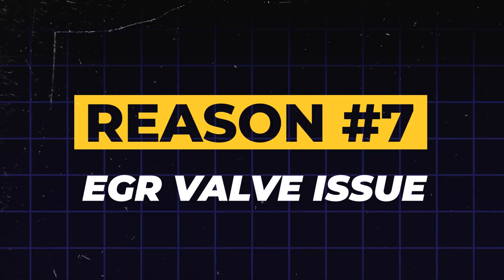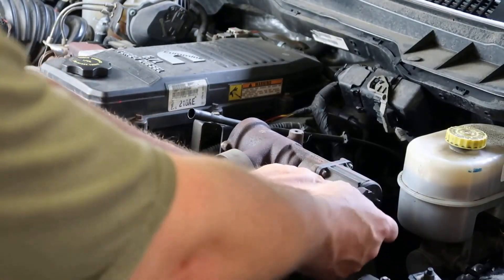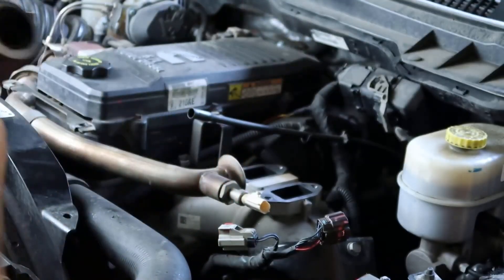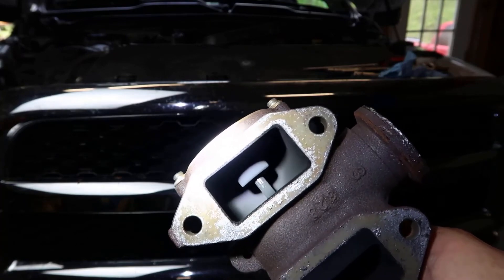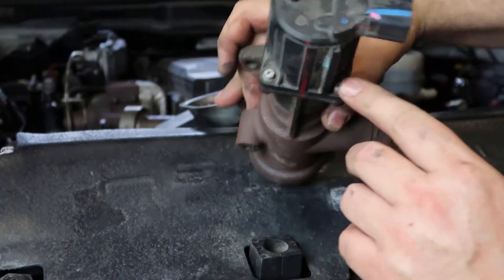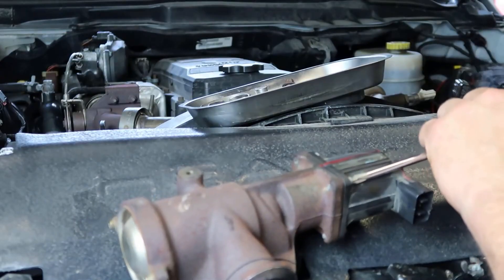Reason 7: Exhaust Gas Recirculation (EGR) valve issue. The EGR valve has an important job — it sends a small amount of exhaust gas back into your engine's combustion chambers. This might sound counterintuitive, but it's a critical process designed to cool down the combustion and dramatically reduce harmful nitrogen oxide emissions. When an EGR valve gets clogged with carbon buildup or becomes stuck, it throws off your engine's delicate balance. You might notice a rough idle, a distinct pinging noise from the engine, or even stalling — all symptoms that can trigger your check engine light.